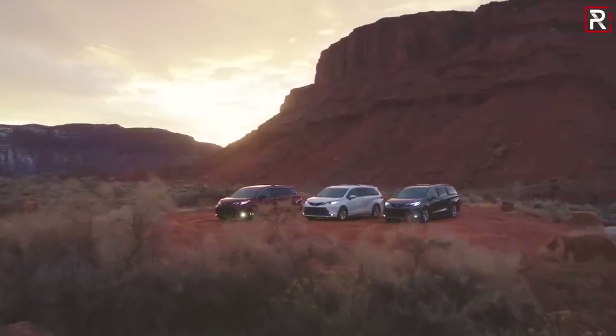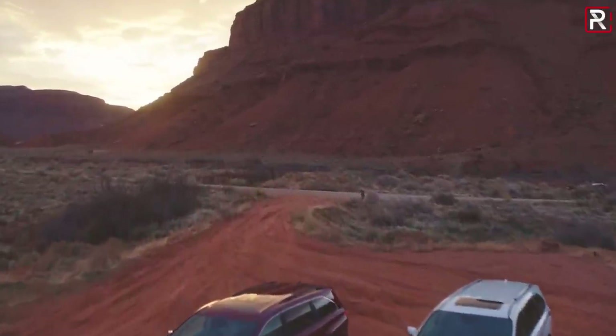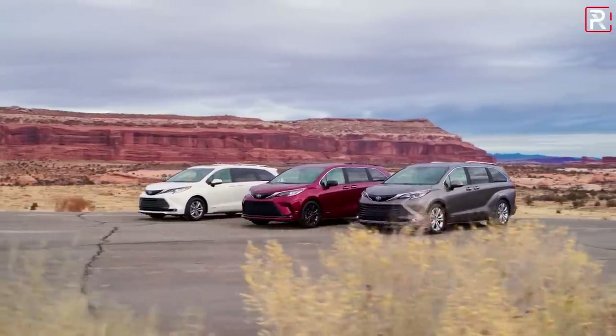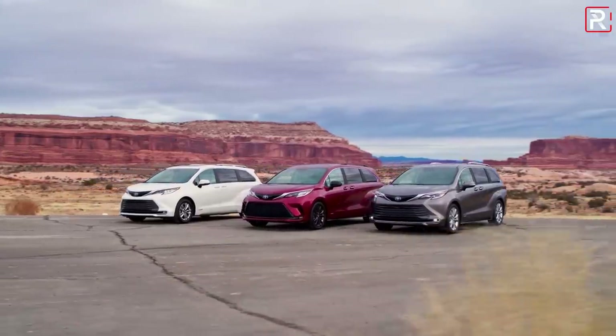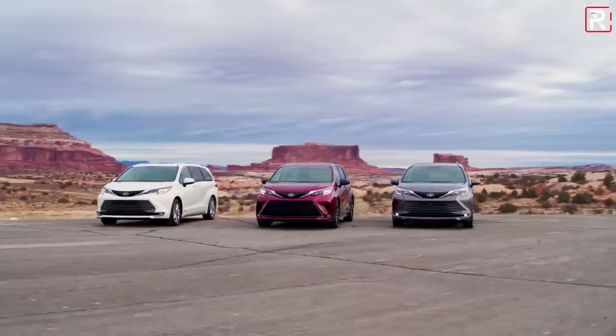Although minivans are no longer the most popular choice for families today they are still without a doubt the more practical option, especially when you compare it to all of those crossover SUVs. As much as I like the way an SUV looks, a minivan is just more functional especially when you have little kids or a lot of people or a lot of stuff, or a combination of both, that you constantly have to carry.